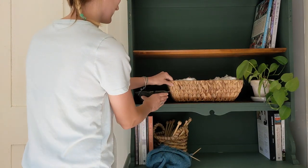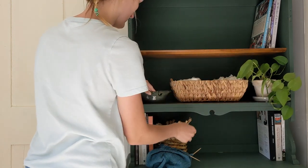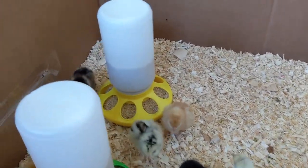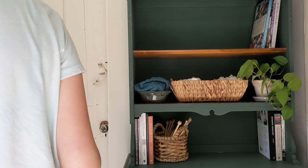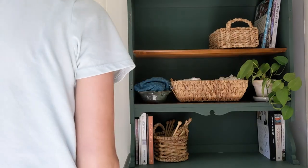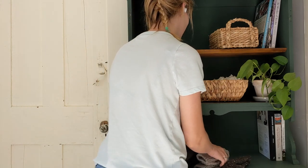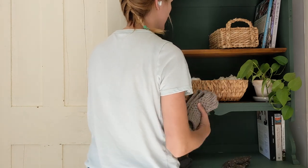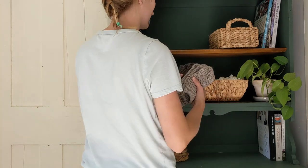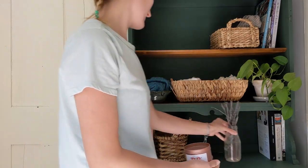Our sunroom has a beautiful view of the yard and sits right off the dining room. It's had a lot of temporary purposes — an office, a greenhouse, a chicken brooder, and most often the laundry dump. This green hutch used to hold our homeschool things and art supplies and is now home to my yarn collection.